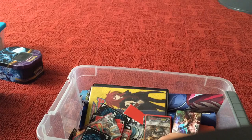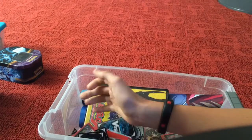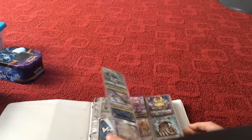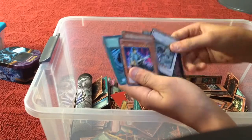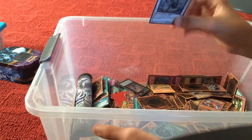You guys should send me Pokemon cards if you want to send me anything. I'll leave a link in the description with my address. Next thing is my Vanguard binder — it just has a ton of Vanguard cards, a lot of which I don't really use. I also have a bunch of Yugioh XYZ cards and a bunch of synchro monsters.